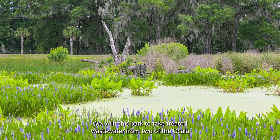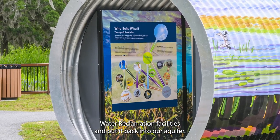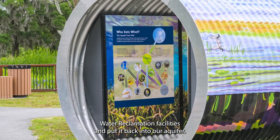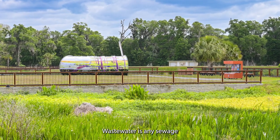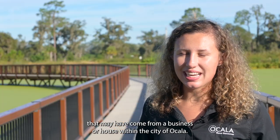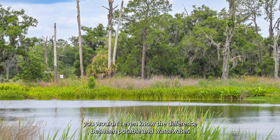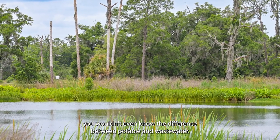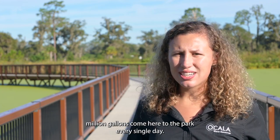We built this park to take treated wastewater from two of the Ocala water reclamation facilities and put it back into our aquifer. We treat the wastewater — wastewater is any sewage that may have come from a business or house within the City of Ocala — so that it's perfectly clear. You wouldn't even know the difference between potable and wastewater. Once that water has left our facilities, 2.5 million gallons come here to the park every single day.